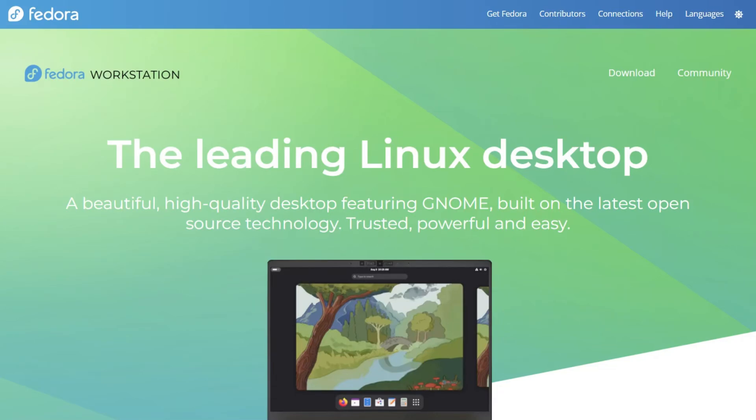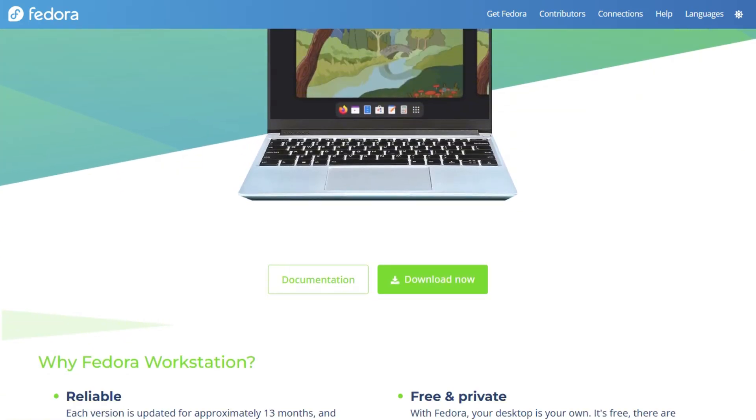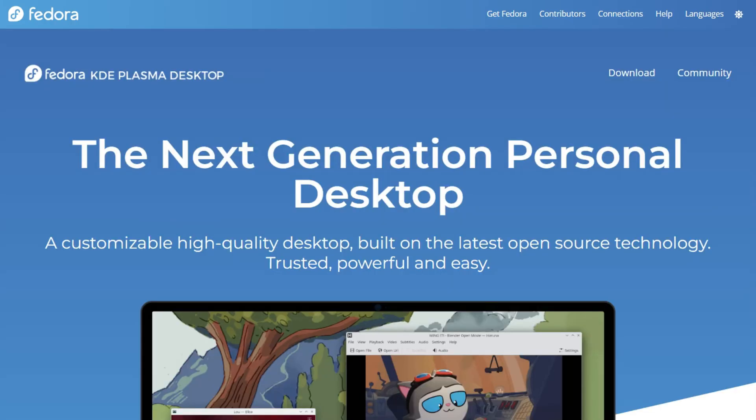Every Linux user picking Fedora eventually chooses between two flagship editions. Fedora 43 Gnome Workstation ships with three brand new applications and goes Wayland only. Fedora KDE Plasma Desktop delivers automatic updates and flexible window tiling.